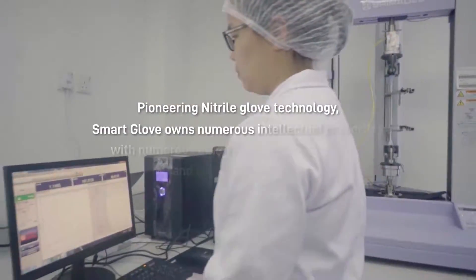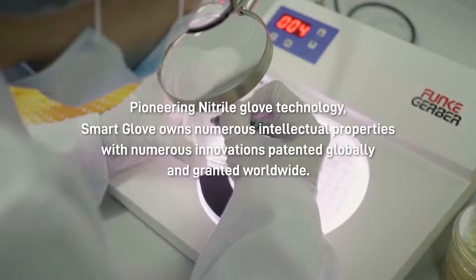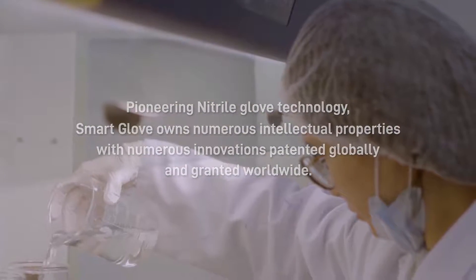Being a pioneer of nitrile glove technology, we constantly strive to be at the forefront of innovation and technology. But our drive for innovation and technology doesn't stop there.